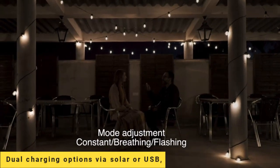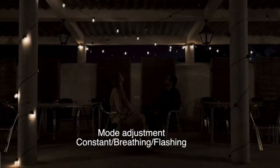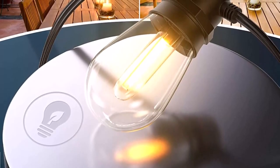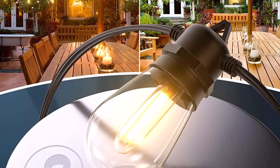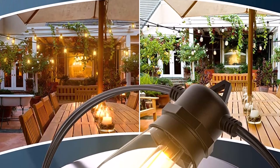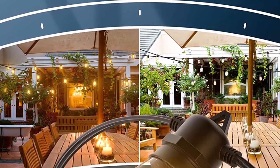Dual charging options via solar or USB with adjustable brightness. The 3 lighting modes meet 90% of brightness needs. The soft mode not only can meet your brightness needs but also can extend the battery life.